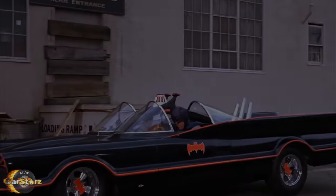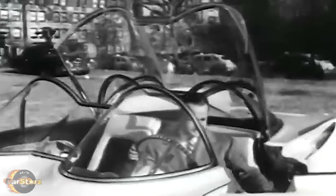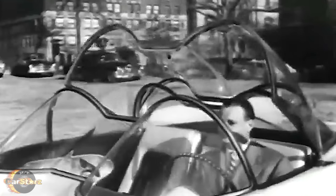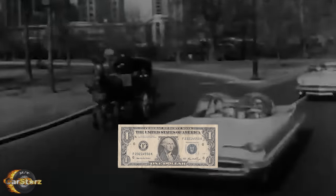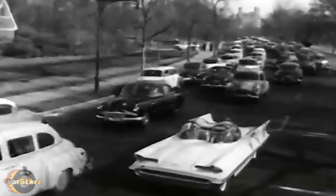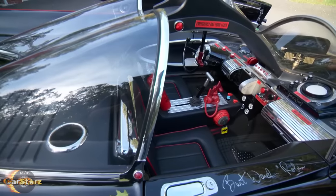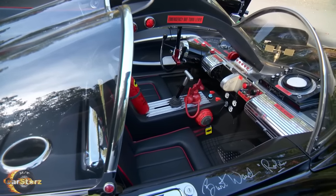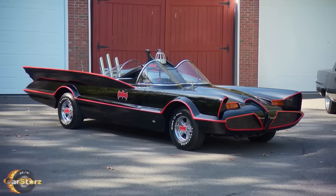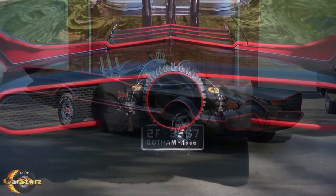Although it cost Ford around $250,000 to build the Futura concept car originally, they had already finished using it years before Barris purchased the old concept car in late 1965 for a single dollar. When 20th Century Fox came to Barris asking to commission the build of a Batmobile for their new Batman TV show, Barris chose the already somewhat bat-shaped Futura concept car as the base, and George and his group made a number of modifications to convert it into a worthy, gadget-packed Batmobile.